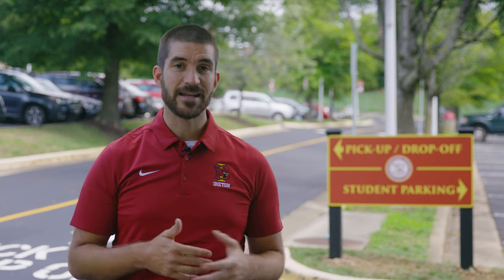My name is John Presmon and I am the Assistant Principal for Student Life. Morning drop-off and afternoon pickup of students at Bishop Ireton will take place in two locations: the lower lot and the upper lot.